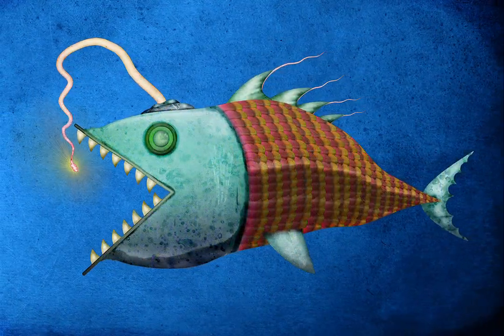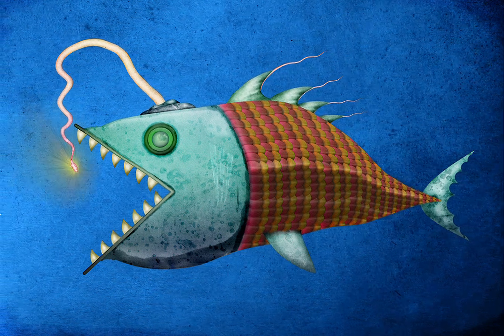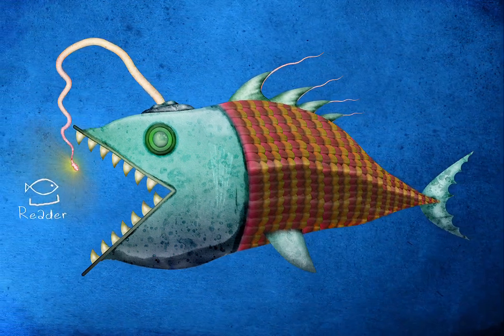Eventually, if you work hard, your story fish will swim the way it's supposed to. Look, there is the reader, lured in.